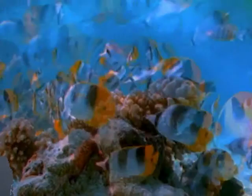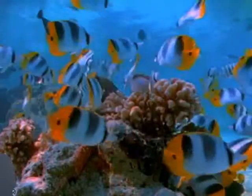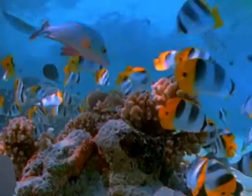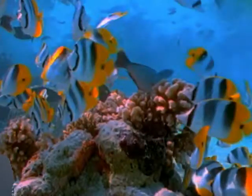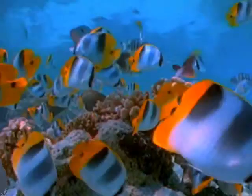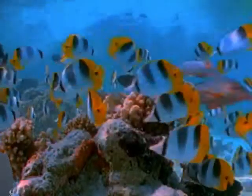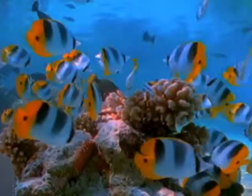Another betta fish issue is fin biting — don't confuse that with fin or tail rot. Fin biting is when a betta bites its own tail. The fish will look ragged and chunks may be missing. Treatment involves curing the betta's boredom by adding more items or decoration to the tank.